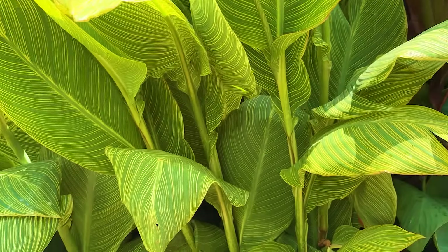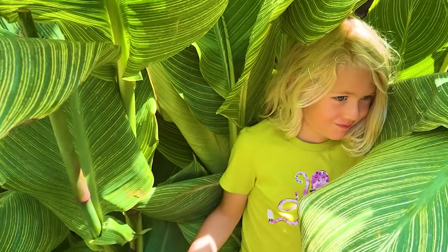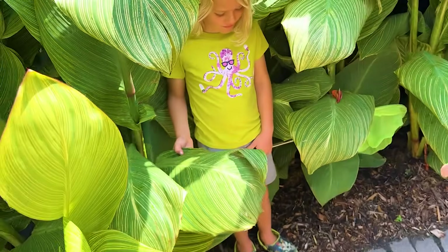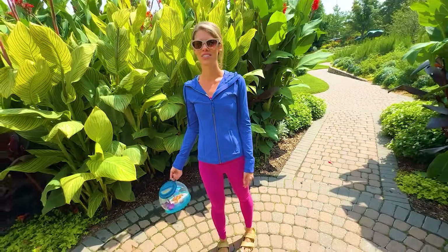Where are you? You blend right in with your green shirt. Mom, you don't blend in — you're too bright. I'm wearing the wrong outfit today.